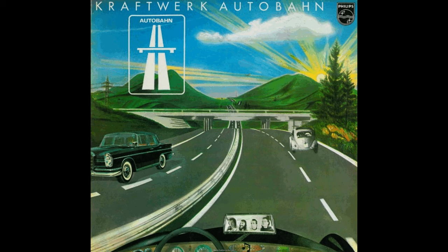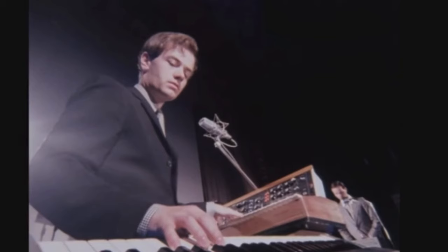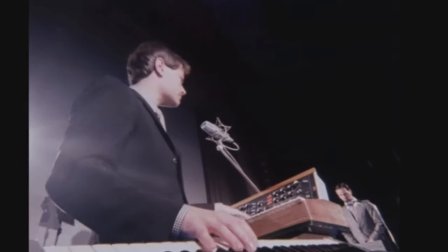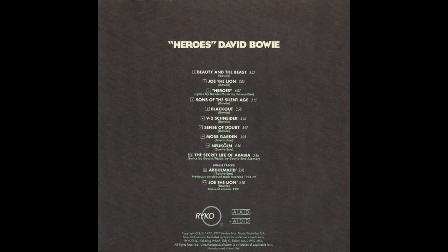Autobahn was their fourth album but very much their first to feature the classic Kraftwerk sound. There are still some traditional instruments including violin and guitar played by Klaus Röhde, but the overall feel is very much electronic. With the title track being a pulsing and hypnotic form of electronic pop, it signified a sea change in music that would influence so many musicians, including David Bowie, who would later move to Germany and name a track after Schneider — V2 Schneider — on his album Heroes.